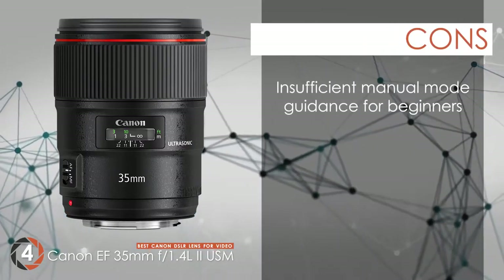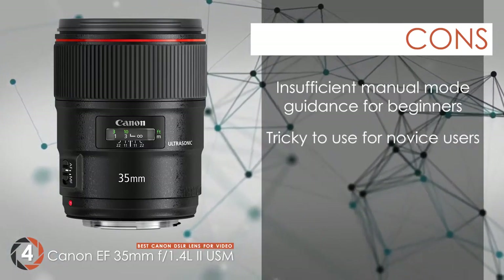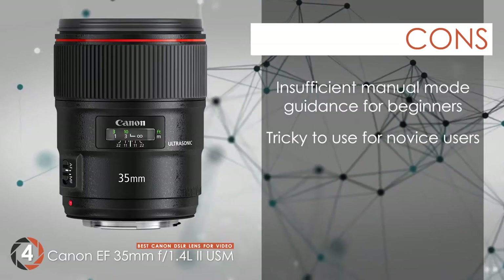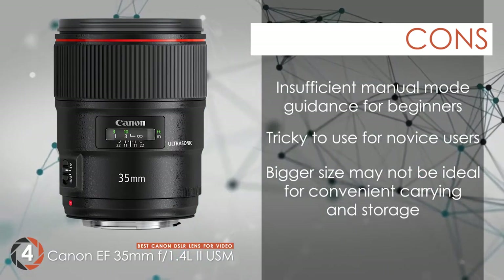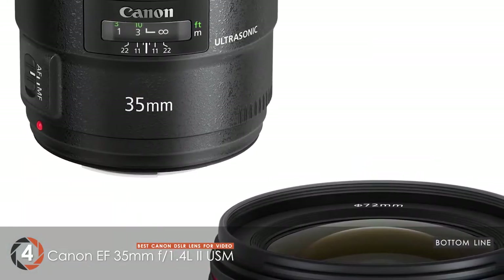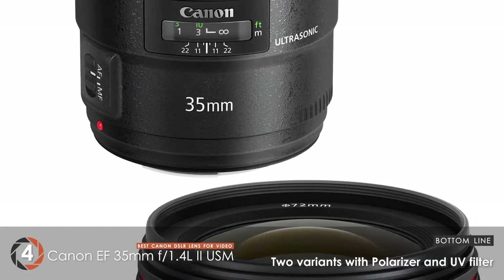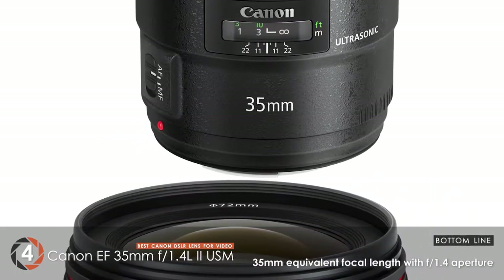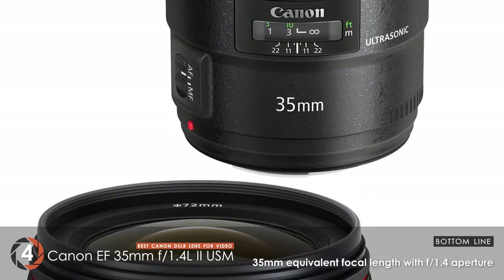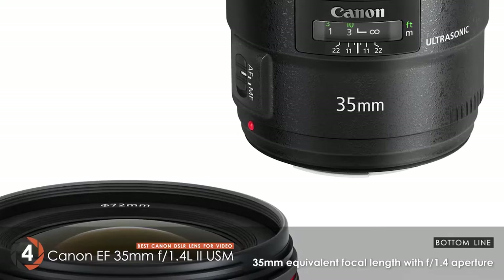However, manual mode does not provide enough guidance for beginner use — it's tricky to use for those new to photography or videography. And the bigger size may not be ideal for convenient carrying and storage. Bottom line: the Best Canon DSLR Lens for Video provides two variants for users that come with a polarizer and UV filter — a 35mm equivalent focal length with an f1.4 aperture that ensures ideal quality results.